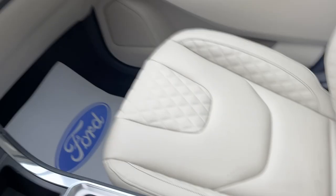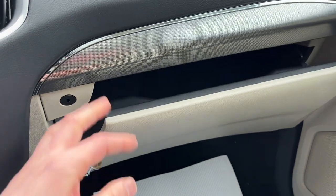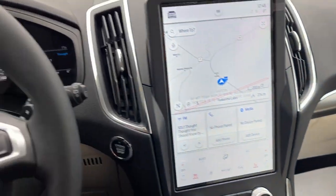You also have your center console with a removable tray and a lockable glove box — just a really nice Edge all the way around.